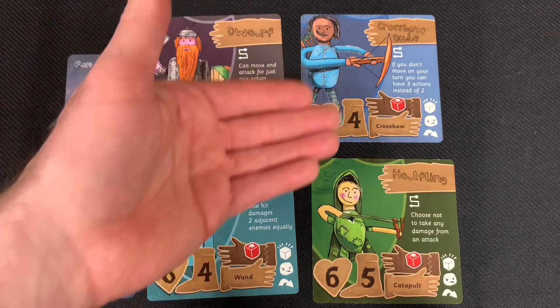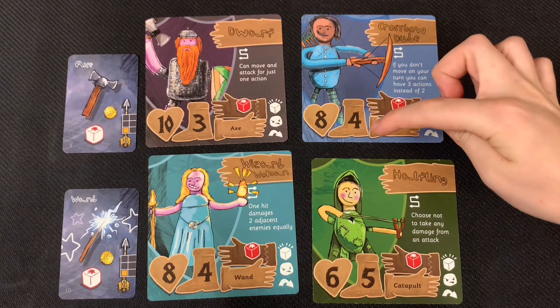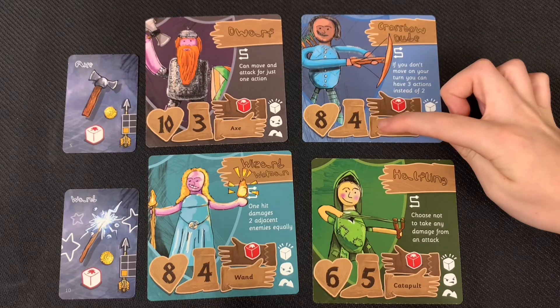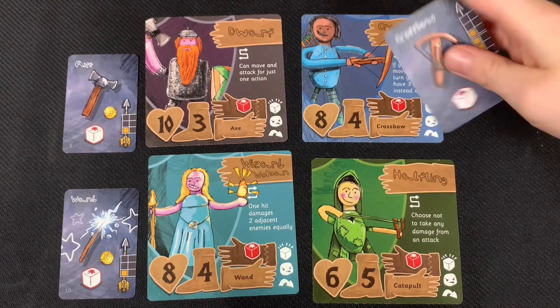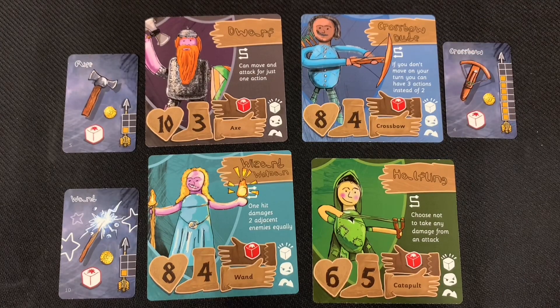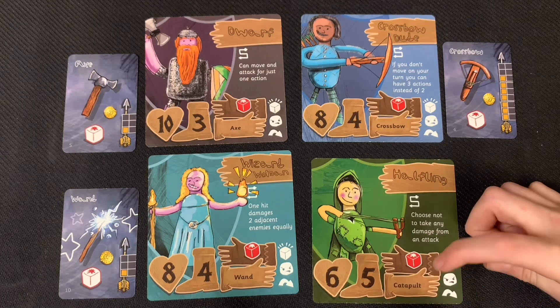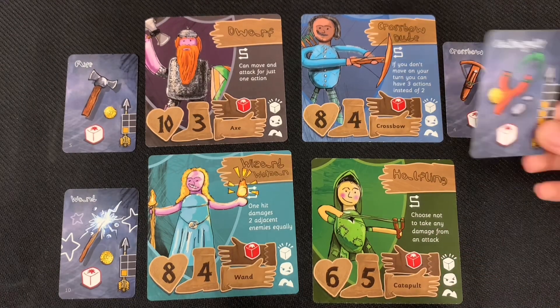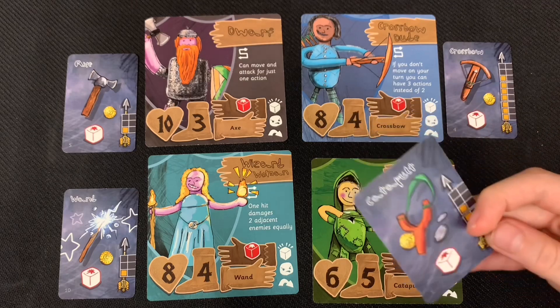Those are my two characters. Now Ridley will tell you about his. Crossbow Dude has eight health, four speed, a crossbow, a red die, and a white die worth one coin. His crossbow has a range value of seven. The halfling has six health, five speed, a catapult, and a red die. The catapult has a white die, is worth one coin, and has a range value of four.